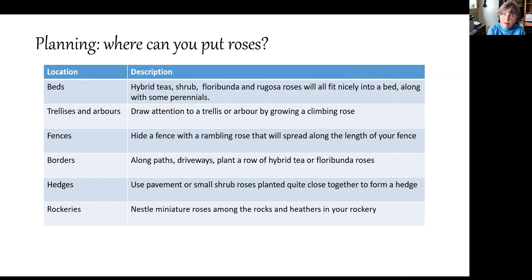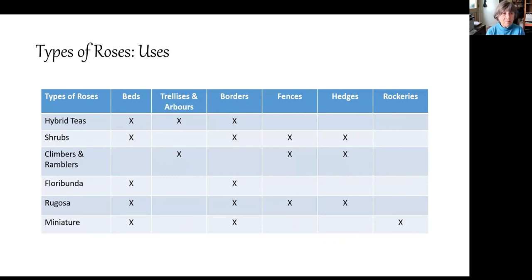For rockeries, miniature roses work well placed among rocks and heathers, though they can be difficult to find. Regarding the uses of particular rose types: hybrid teas suit beds, and if they're climbers, trellises and arbors or borders. Shrubs go just about anywhere. Climbers and ramblers go very well up trellises and arbors, also along fences and hedges. Floribundas suit beds and borders. Rugosas are great for beds, borders, fences, and especially hedges. Miniatures need to go at the front of a small bed, or in a window box.